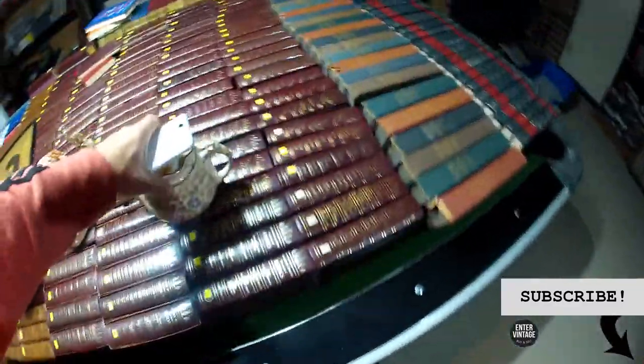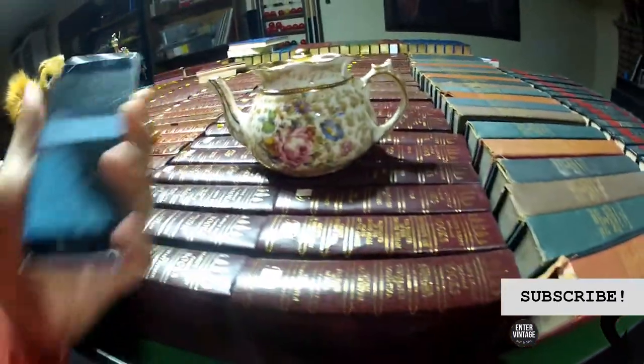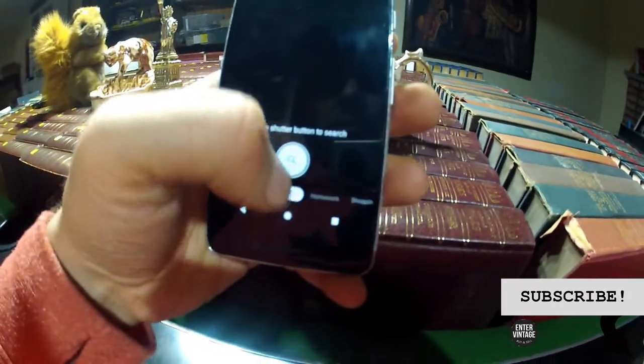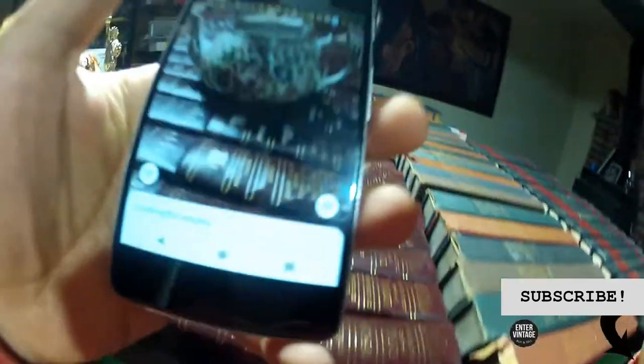Okay, next let's see if we can find this teapot. I'm gonna use Google Lens first. Lens — it's not always a perfect match.